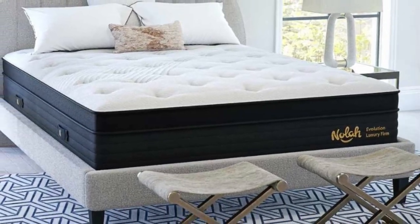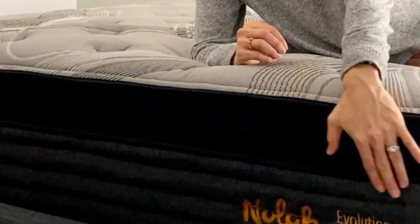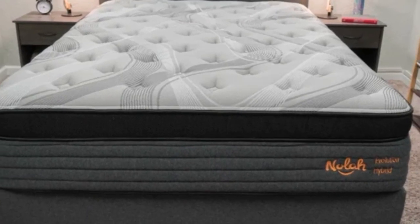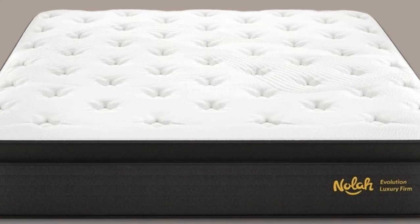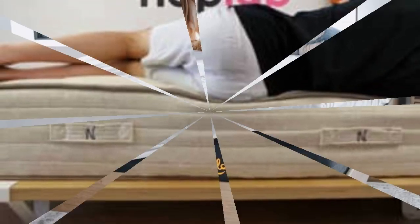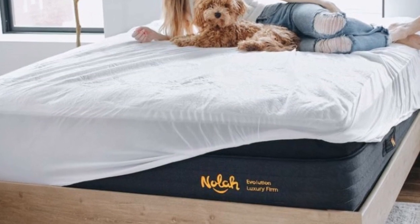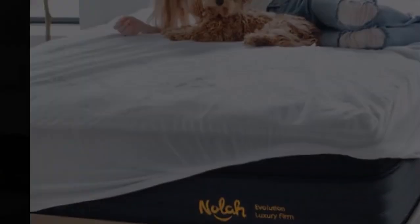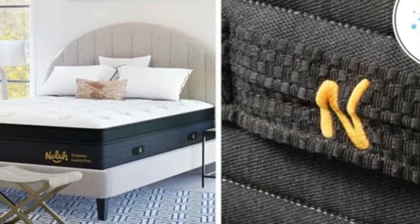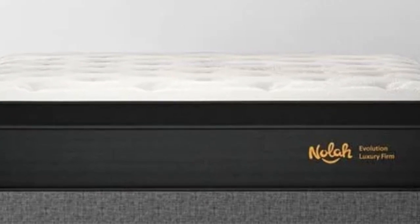Four foam layers encased in a Euro-top cover make up the Evolution 15's comfort system. These layers are progressively denser from top to bottom, so you'll feel plush cushioning when you get into bed, but the underlying foams keep your body on an even plane. The zoned support core features thicker coils along the perimeter and beneath your chest and hips, helping you move across the surface without feeling stuck and ensuring extra pushback around heavier areas of the body.